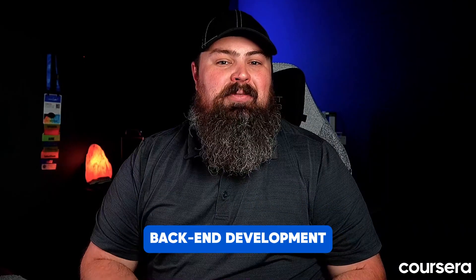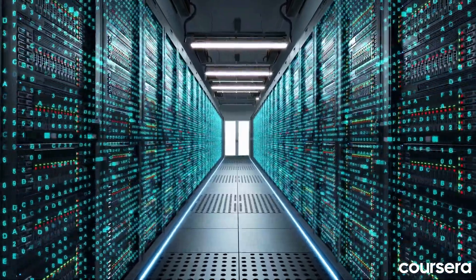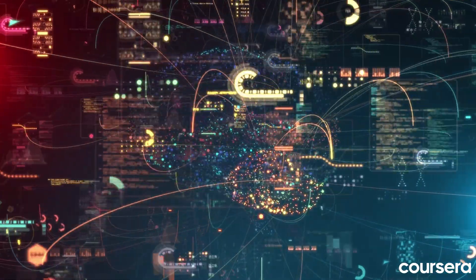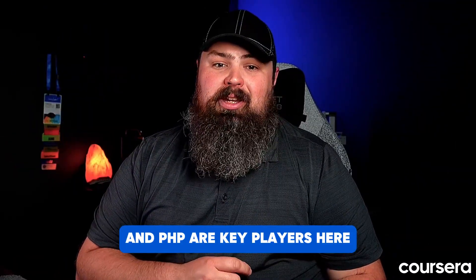Backend development — this is the brains behind the beauty. Backend developers work on the server side, ensuring data processing and functionality run smoothly. Languages like Python, Java, and PHP are key players here.